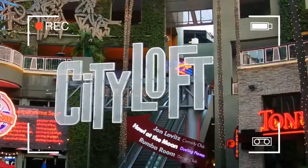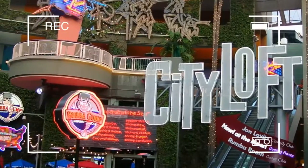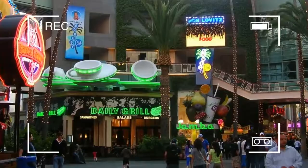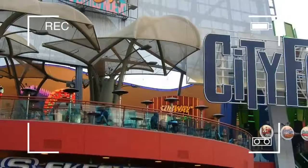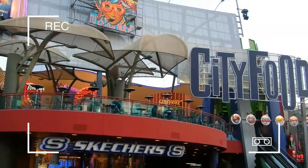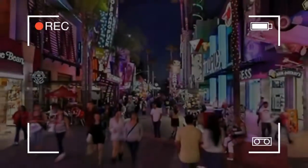A huge television monitor brought in by Panasonic is located above the multiplex, showing upcoming Universal movie releases, music videos, and NBCUniversal promotions. It stands next to the giant guitar towering over the Hard Rock Cafe. Street performers, magicians, and musicians are a common sight.